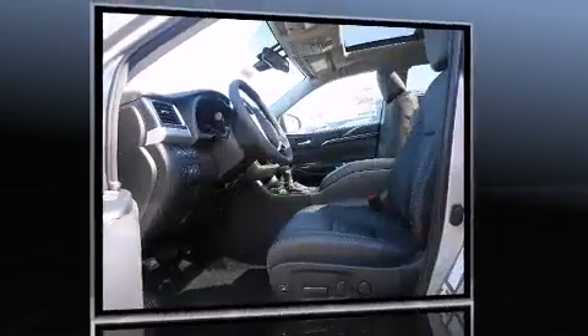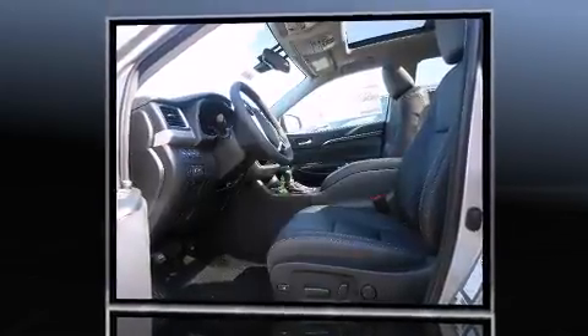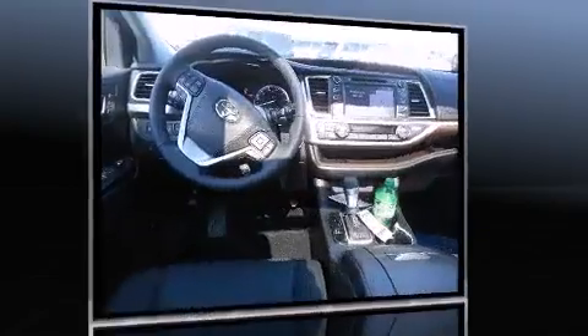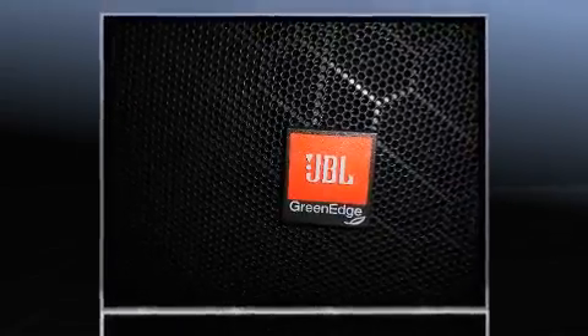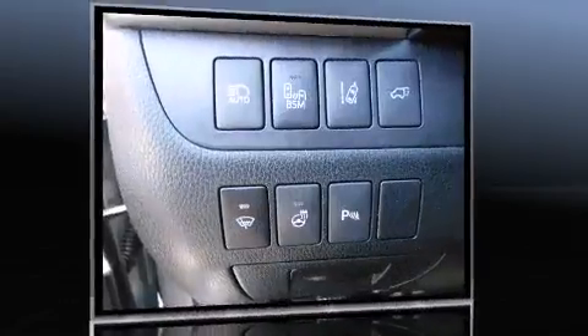A wealth of standard features mean that you no longer have to sacrifice. Like power windows, mirrors, and seats, fully automatic headlights, turn signal indicator mirrors, lane departure warning, and a blind spot monitoring system.